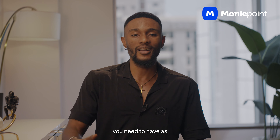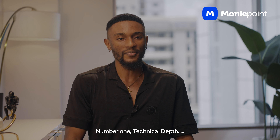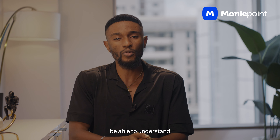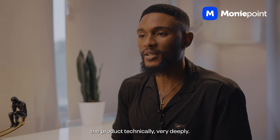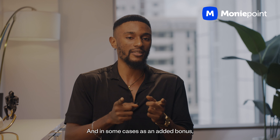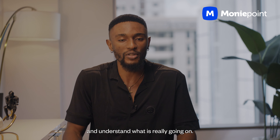Here are a couple of skillsets you need to have as a technical product manager. Number one: technical depth. For technical depth, you must be able to understand the product technically very deeply. You should be able to understand the architecture, how it is built, the stack that is being used. And in some cases, as an added bonus, you should be able to read the code base and understand what is really going on.